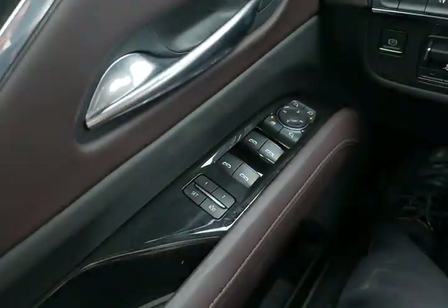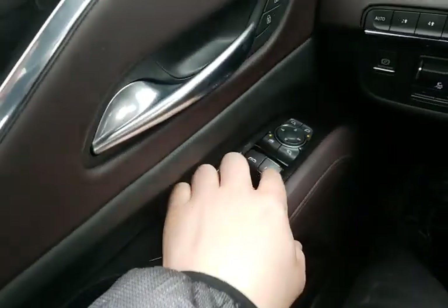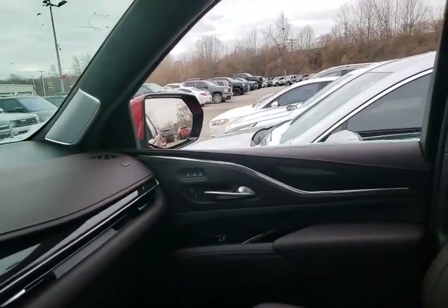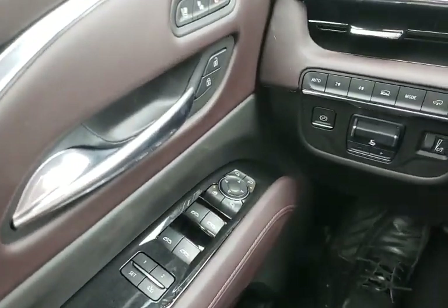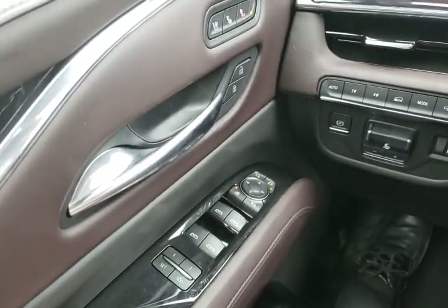We have express up and down windows for all four windows. You'll notice when you try to move the windows there's kind of a double-click — if you double-click it the window will go all the way down, and same thing to go all the way up. If you ever want to stop it halfway through, just click again in the same direction you were going.